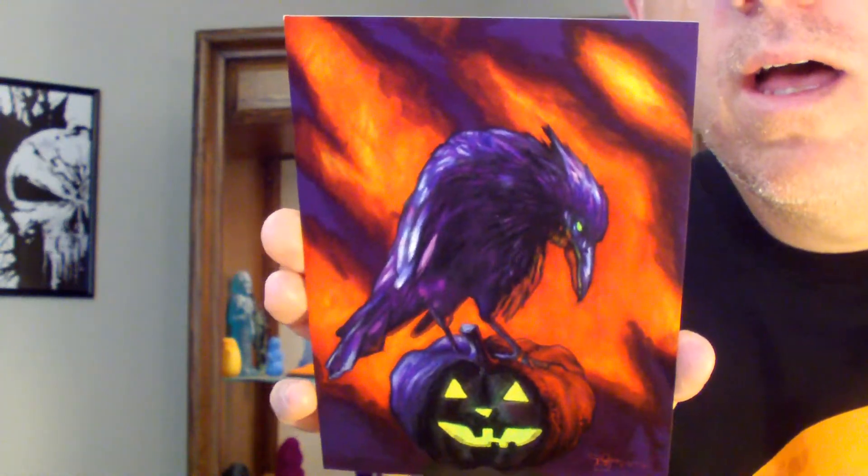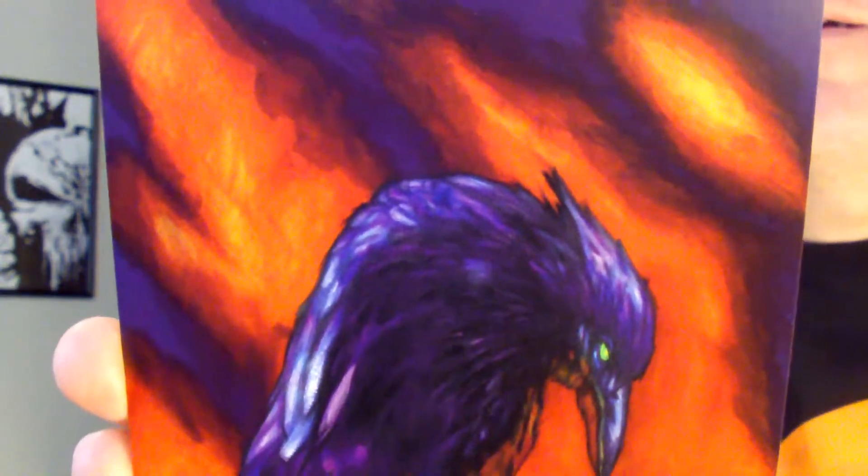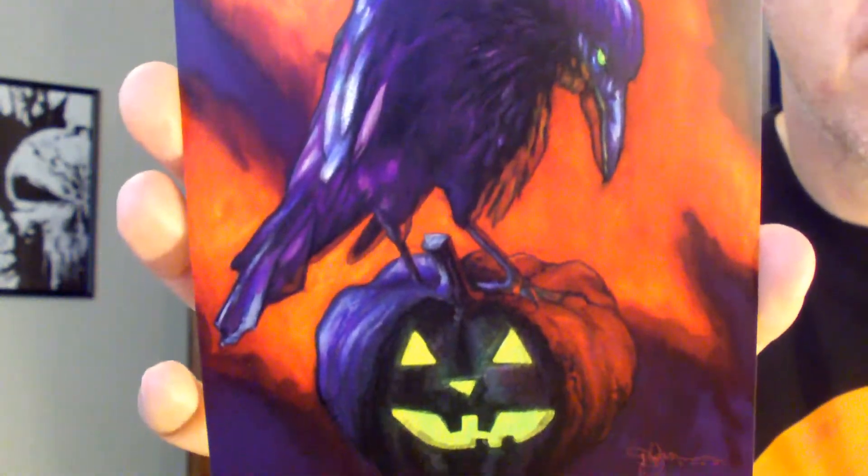We got another one here — ooh, I love one of these. This is just like a raven, or a crow, sitting on a jack-o-lantern. It's pretty neat, I like it. Got some really dark orange and purples. Quite a few art pieces this month.